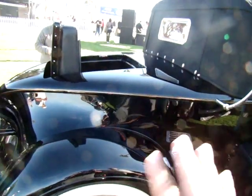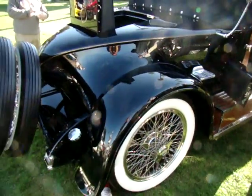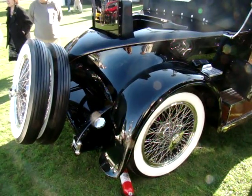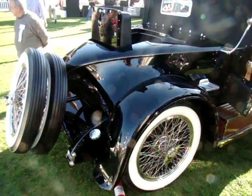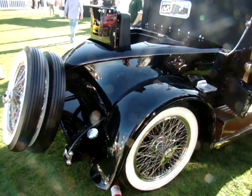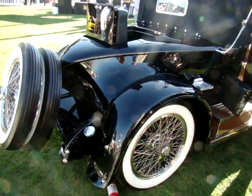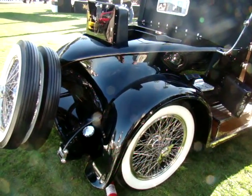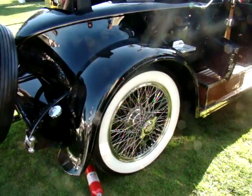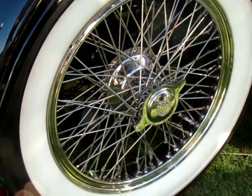These cars look as good from the back as they do from the front. The wheels were redone by Dayton Wire and Wheel in Dayton, Ohio — one of the oldest wire wheel companies in the world. You have to shine them from both inside and outside, because you can't get everything from the outside. It's very nice underneath, just as it is on top.